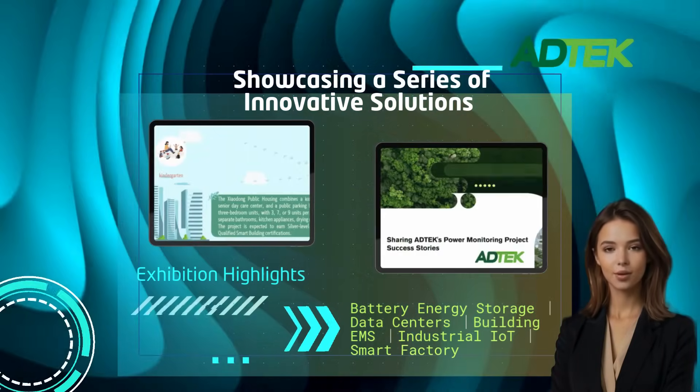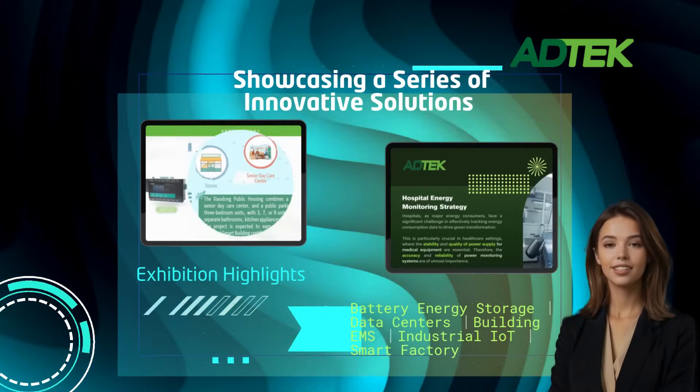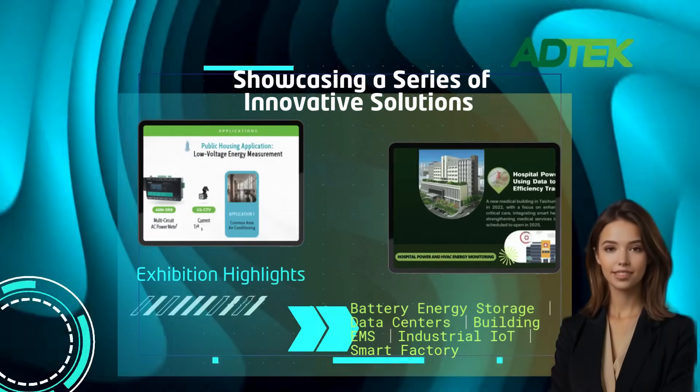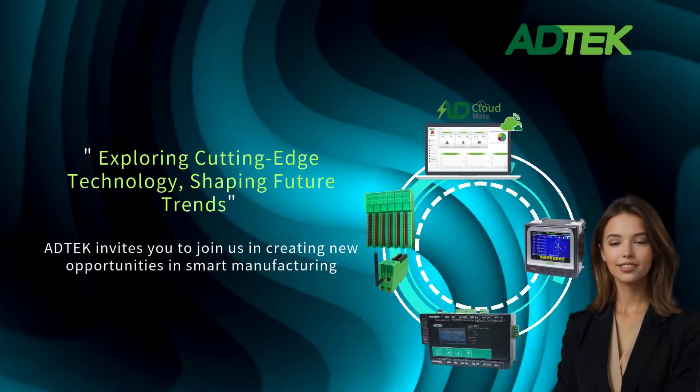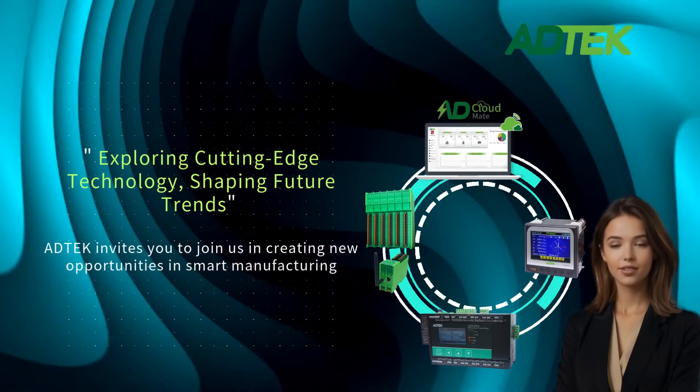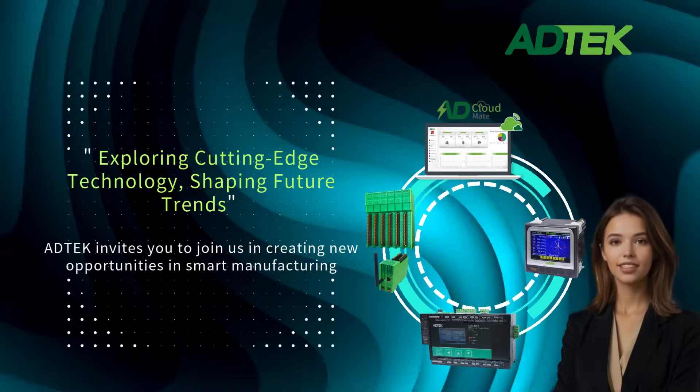Battery energy storage, data centers, building energy management, industrial IoT, and smart factories. Exploring cutting-edge technology, shaping future trends — AdTech invites you to join us in creating new opportunities in smart manufacturing.